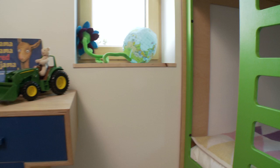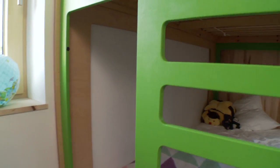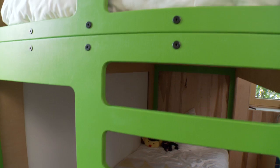The furniture in the kids' bedroom is colorful and compact, making the entire space feel light, open, and fun.